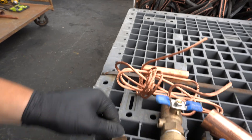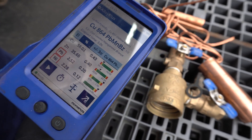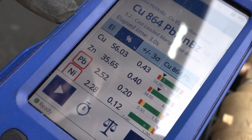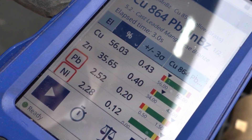Look at this — it looks like red brass. But what can we see? 56% copper, 35% zinc, two and a half percent lead, and two percent nickel. So this just shows you the differences between yellow brass and red brass are really significant.